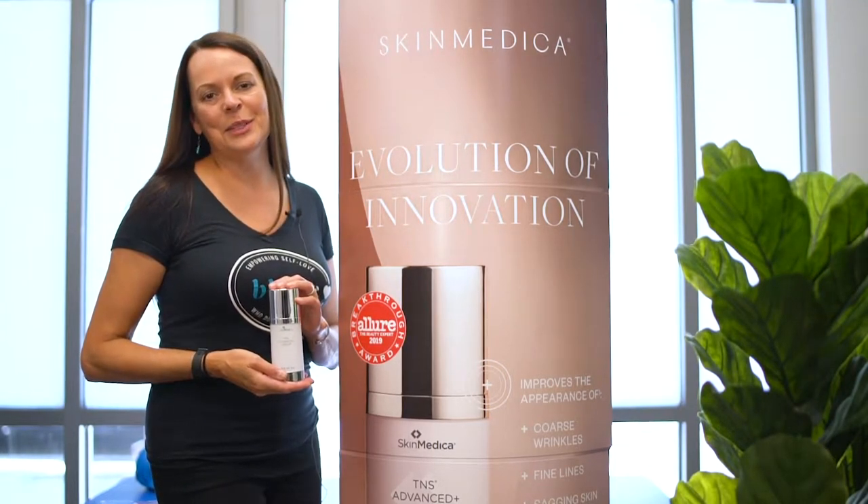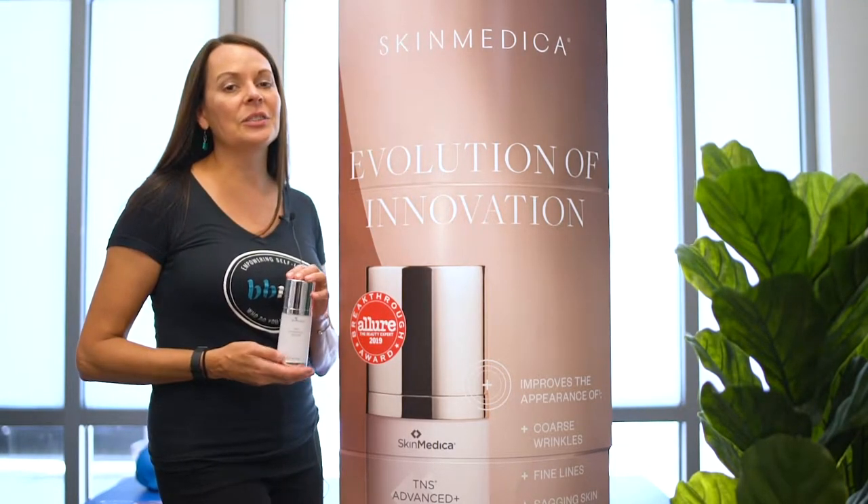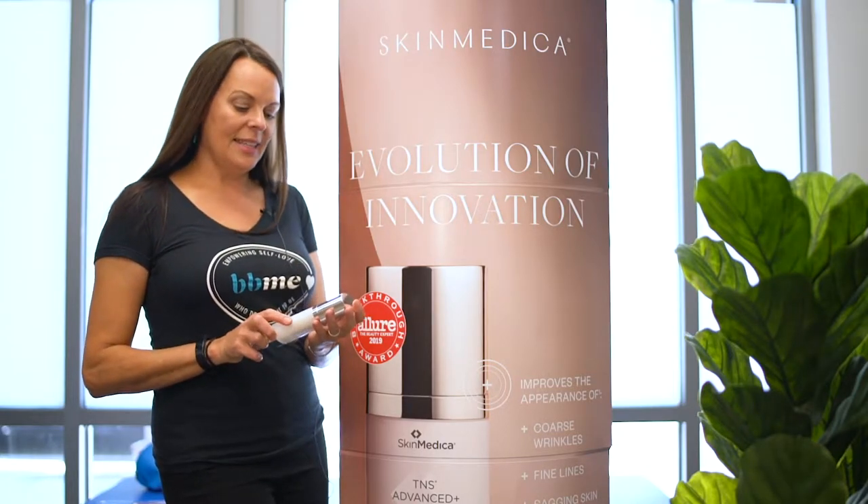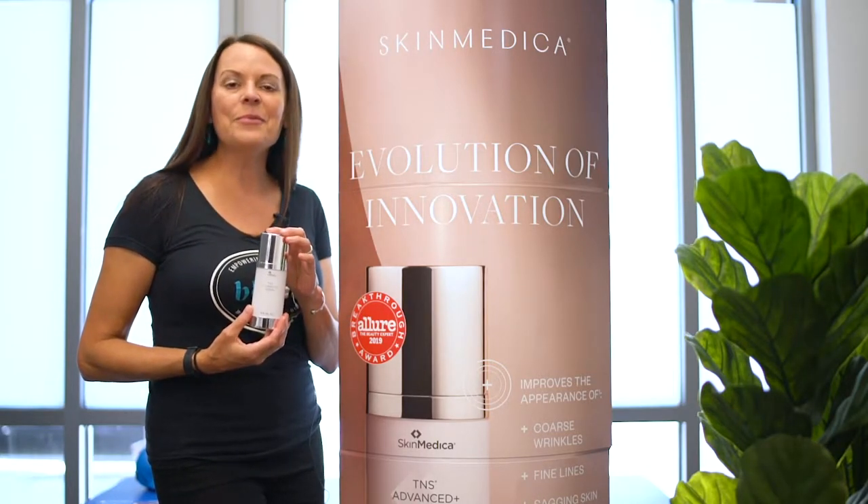Hi, this is Bobbi at Bobbi Bullock Medical Aesthetics. I want to talk to you about my newest favorite product in the entire world. This is TNS Advanced Serum from SkinMedica.